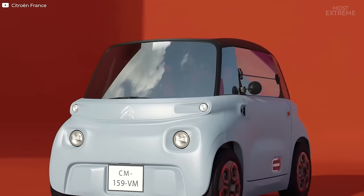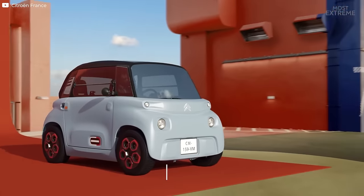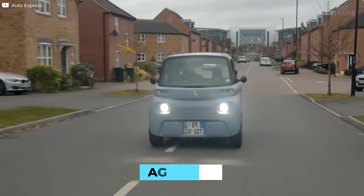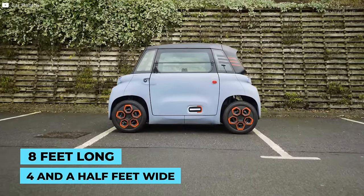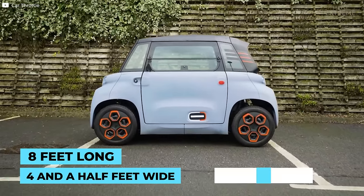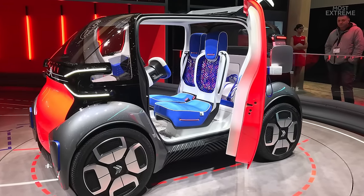Citroen AMI. French manufacturer Citroen has entered the electric microcar market with an ingenious design called the AMI that in France can be driven by anyone from the age of 14. At just eight feet long, four and a half feet wide and boasting a turning diameter of just 23.5 feet, the AMI is a two-seater vehicle with a passenger sitting behind the driver.